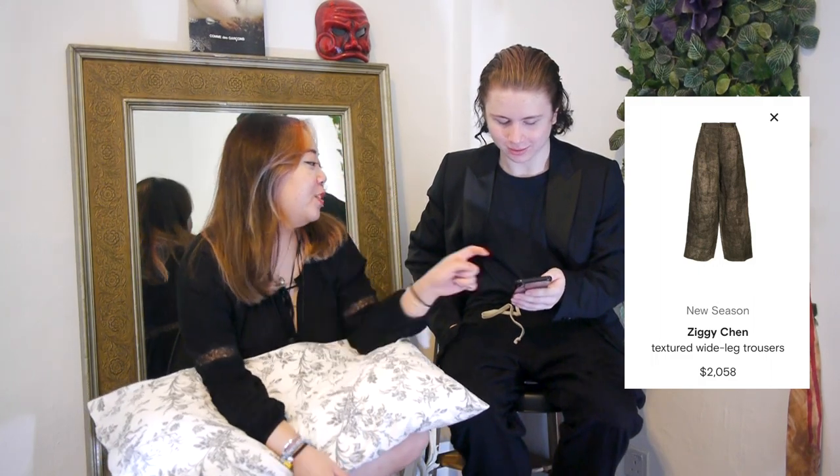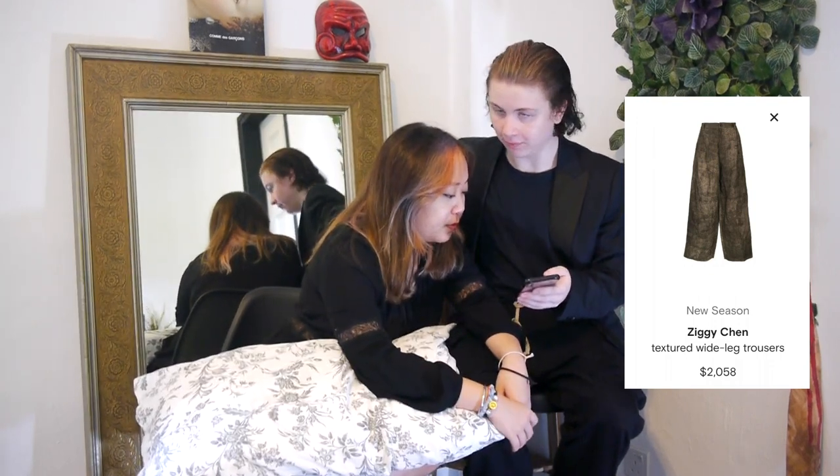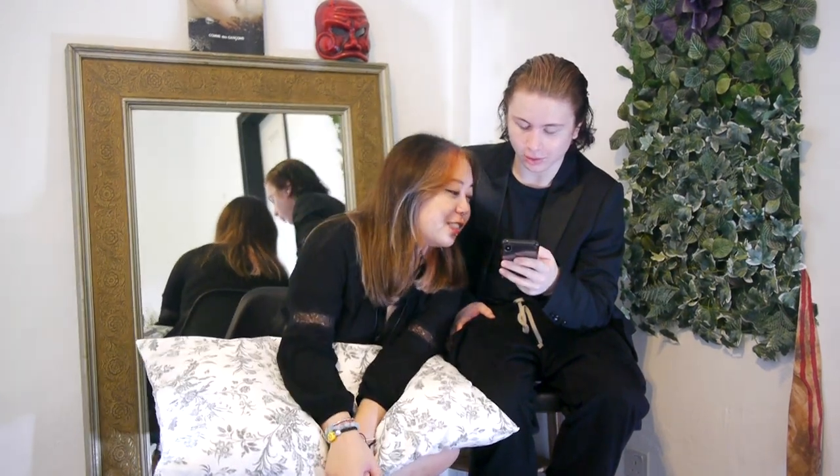Now we're going into some very expensive stuff. We have a Ziggy Chen textured wide-leg — $2,059, which is too much. The texture is really cool though; it almost reminds me of the cracked wall from Bly Manor. I think it looks really cool — keep it in.